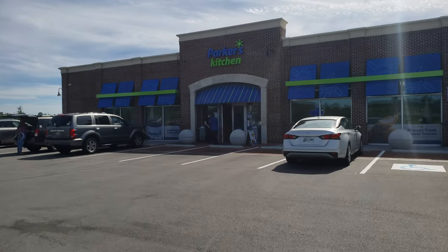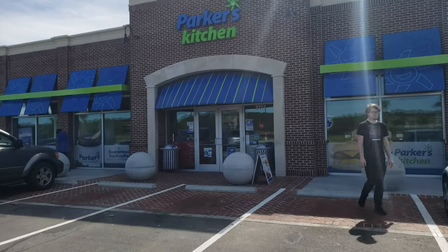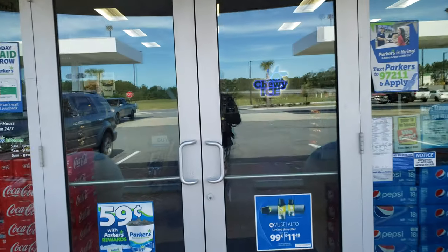Hey guys, we're going into the new Parker's out here in Pooler. We did a video a couple of months ago with the end marks. I figured I'd show some love for Parker's and we can walk through this new store. The new gas stations, all of them are awesome. We're just doing the quick one for Parker's.